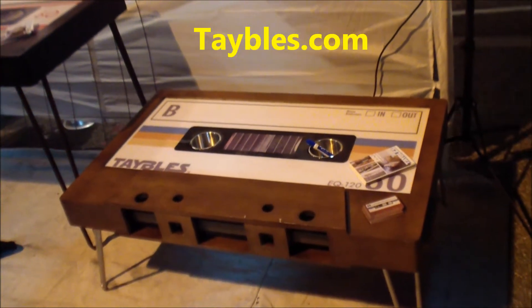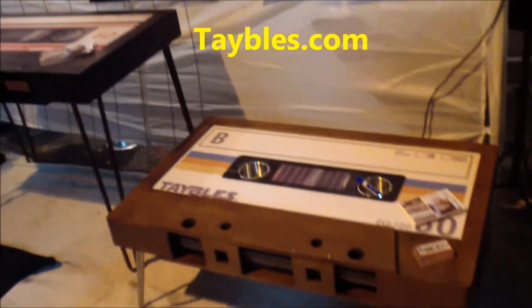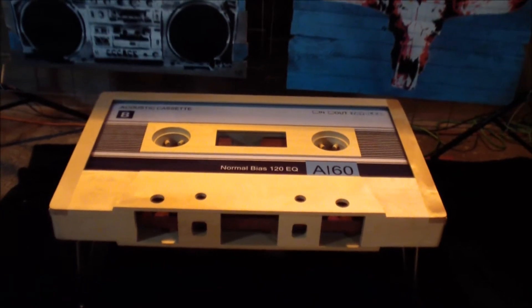We're at the Chocolate and Art Show, and look at this end table. It's made to look like a cassette tape, and they got a bunch of them — like cassette tapes — and we got the artist that made it.